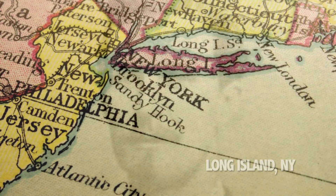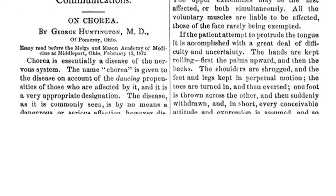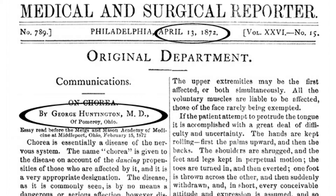Huntington's disease is named after Dr. George Huntington, who was a physician in Long Island, New York. He was in contact with families affected with the disease, and based on his observations, he published the first detailed description of the disease in 1872.